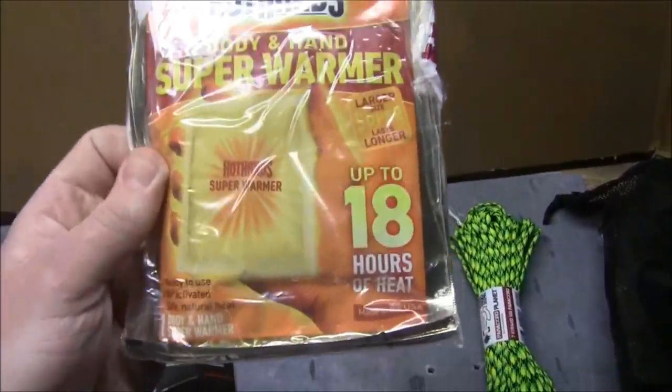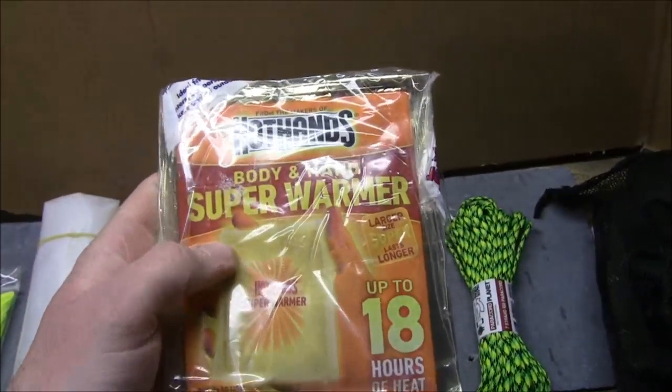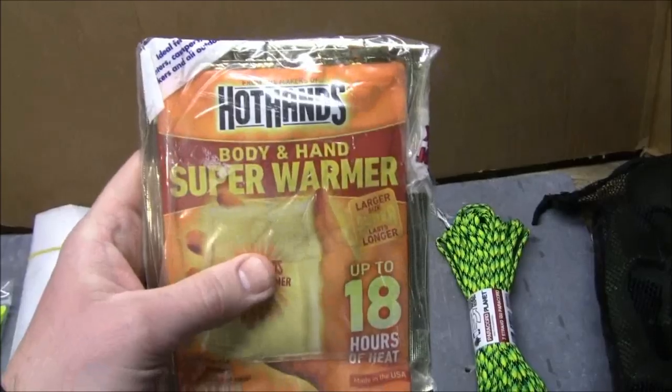These do take a while to warm up, so if you bust them open and it's been five minutes and they still aren't hot, it does take a little time to actually warm up. Just keep that in mind — another good option to have.